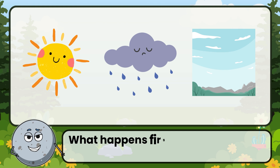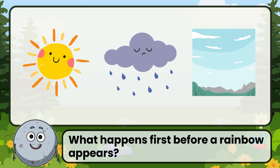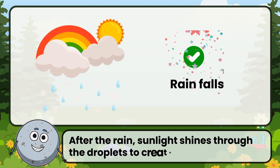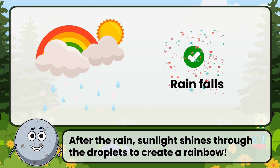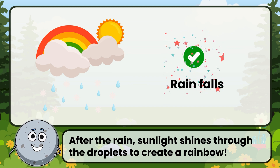What happens first before a rainbow appears? Correct! The answer is: rain falls. After the rain, sunlight shines through the droplets to create a rainbow.